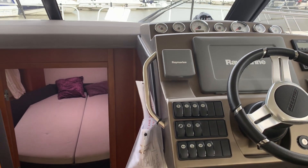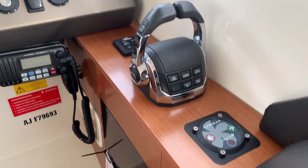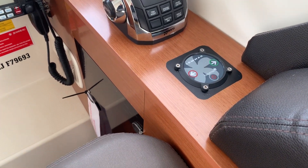You've got the navigation equipment on here as well, and she is also equipped with a Lumar bow thruster, which is operated just here.